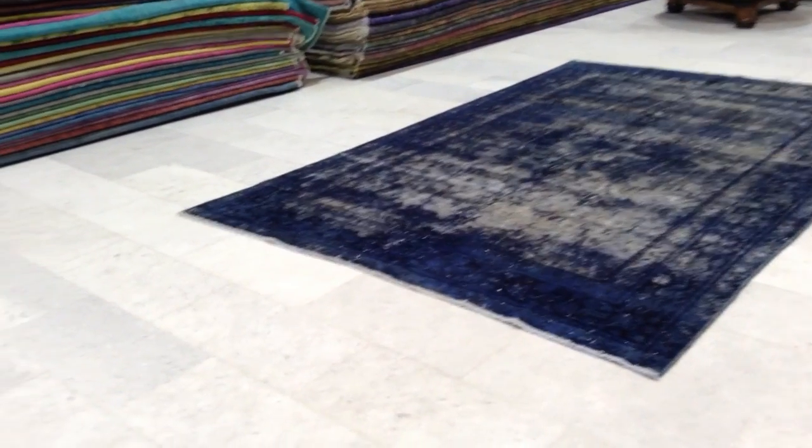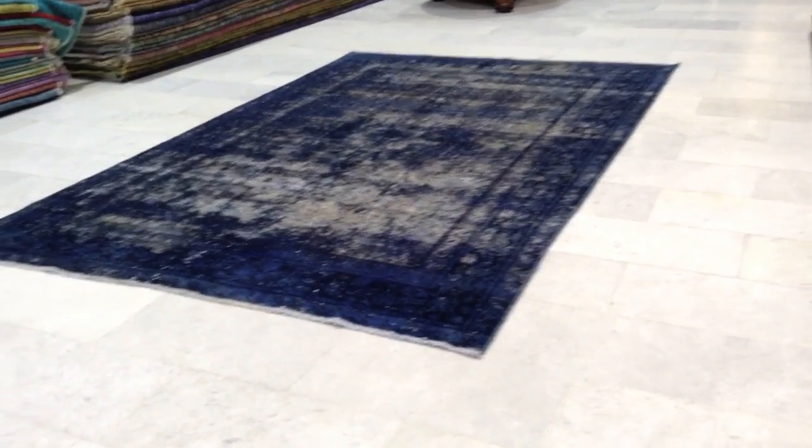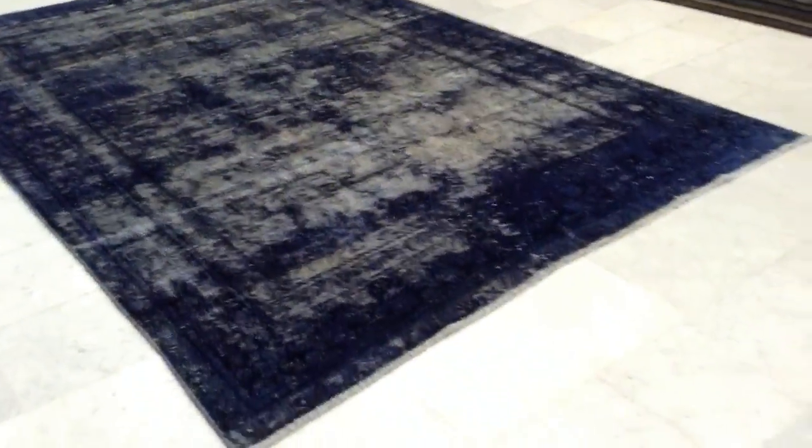It's a handmade Persian vintage carpet. It has this very beautiful retro look design to it, with this abstract style. The carpet's got a very classic but faded look to it, giving it a lot of character.